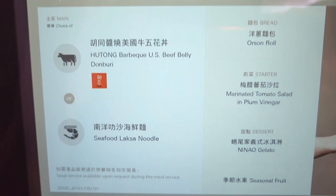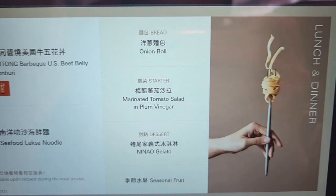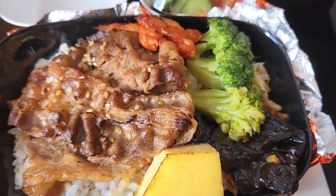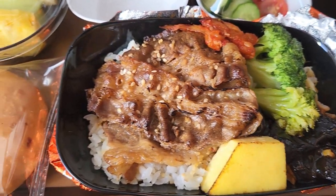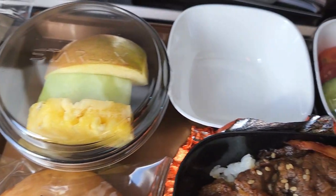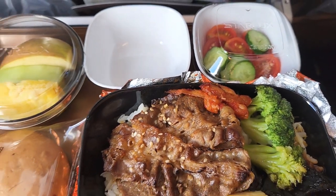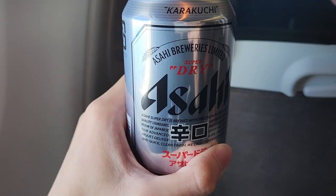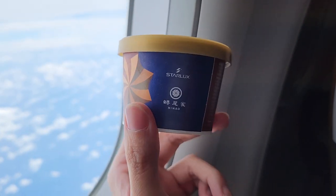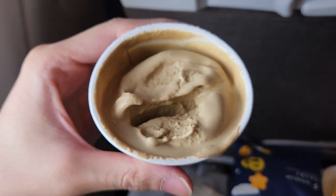On the return flight, I chose the Hutong BBQ US Beef Belly Donburi for the meal. The presentation of this dish is spot on — slices of beef placed beautifully on top of rice with sides of vegetables. Let me tell you, this is one of the best dishes I've ever had in any airline's Economy Class. I got a can of Asahi as my beverage. For dessert, we have Red Oolong Tea and Caramel Crunch Ice Cream — the perfect way to end a meal.